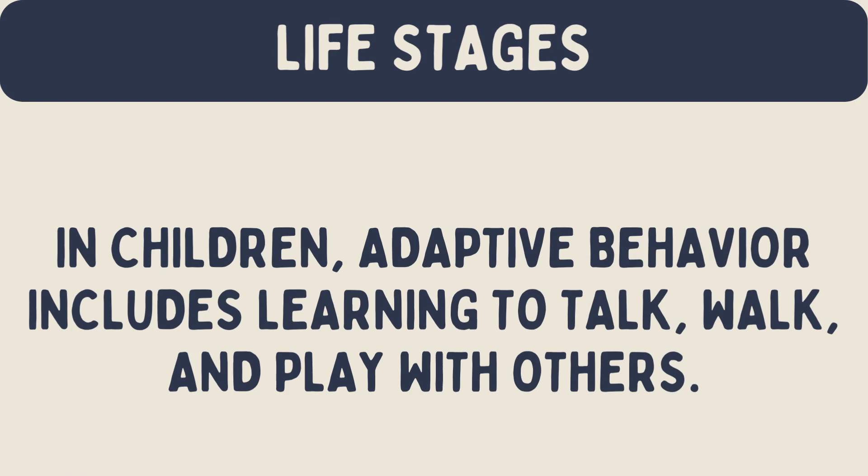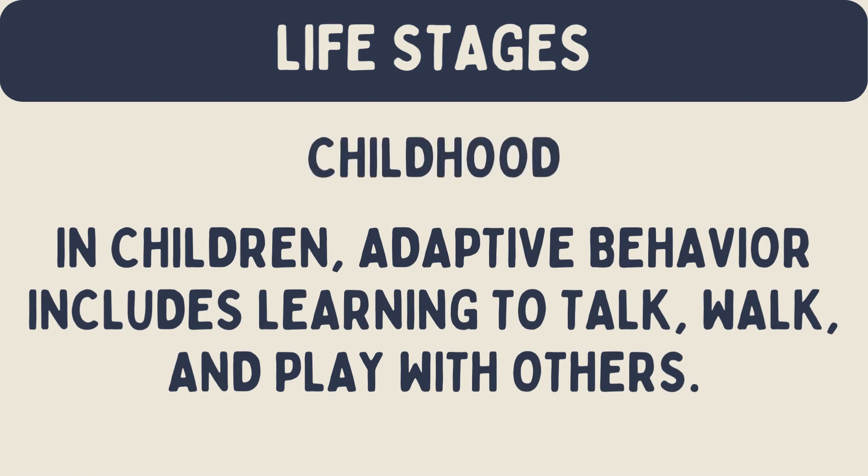Adaptive behavior in different life stages. Childhood: in children, adaptive behavior includes learning to talk, walk, and play with others. Children also learn to follow rules at home and school. Developing these skills is important for their growth and independence.